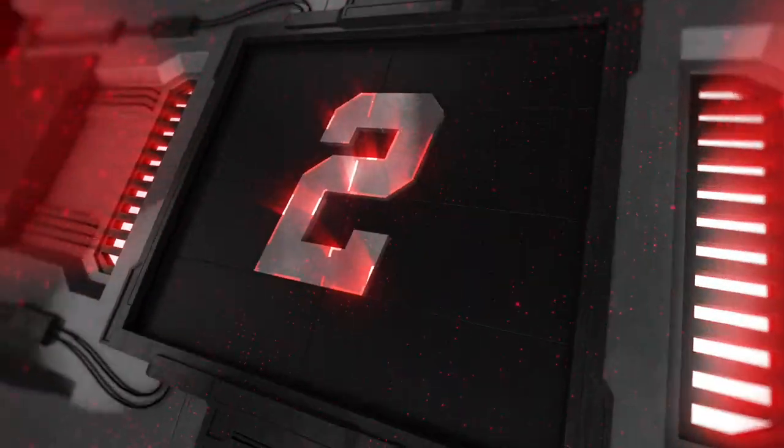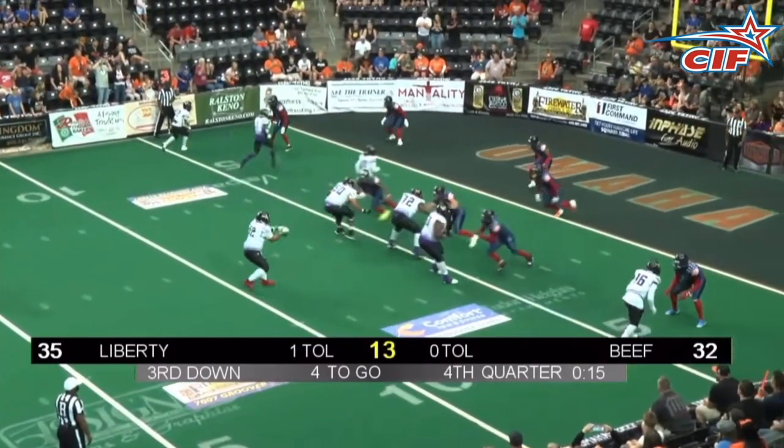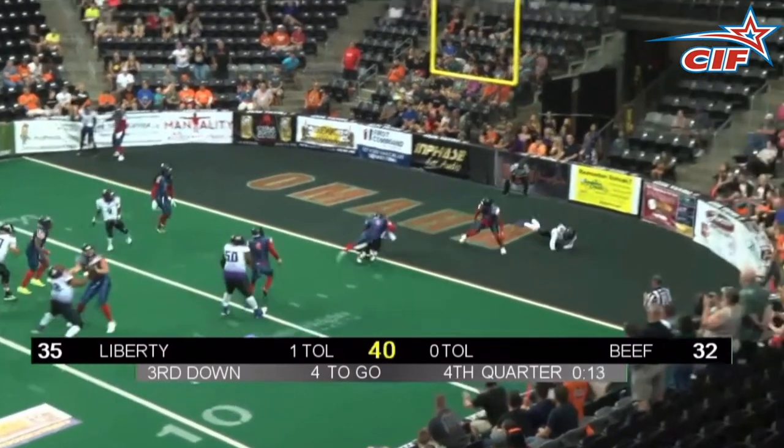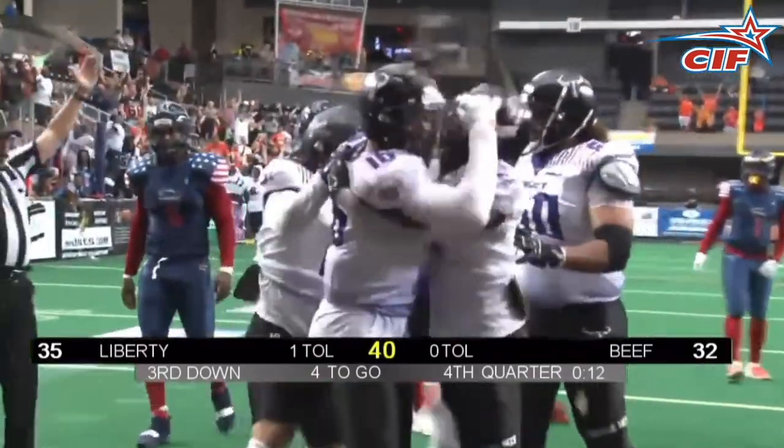At number 2, we're in Omaha one more time — let's give it up for the Beef offense. Coming in in the clutch, Drew Jackson to Ty Jones, touchdown — the go-ahead game winner for the Omaha Beef.